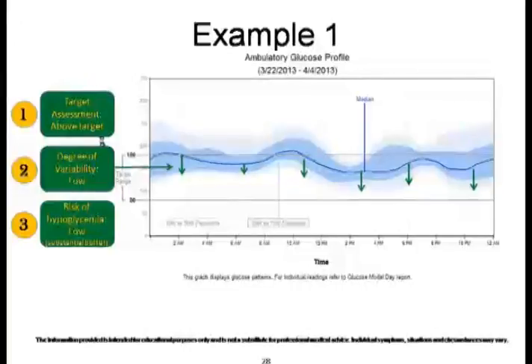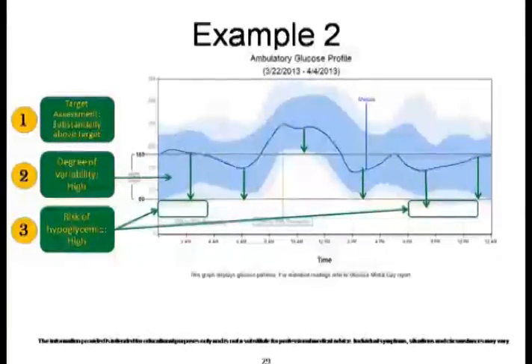Moving on to another example: the glucose is again substantially above the target; however, there is a very high degree of variability. Studies have shown that with higher standard deviation and higher variability, there are higher chances of hypoglycemia, independent of ambient glucose levels — it has nothing to do with HbA1c levels. Below a standard deviation of 1.7 mmol there is actually no risk of hypoglycemia at all — that is a magical number — and here there is a relatively higher risk of hypoglycemia.